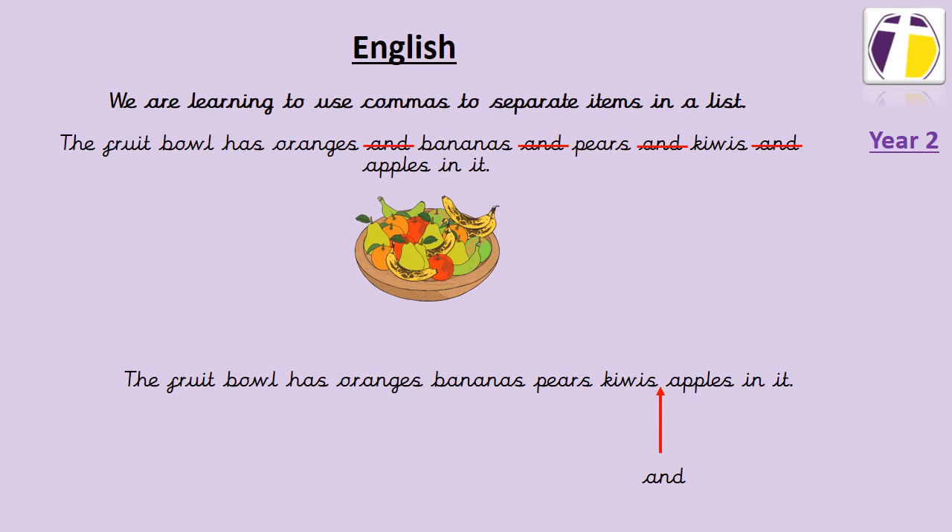The fruit bowl has oranges, bananas, pears, kiwis and apples in it. Now what we need to do next is we need to add commas into our sentence so that it separates all of the items that we're listing.